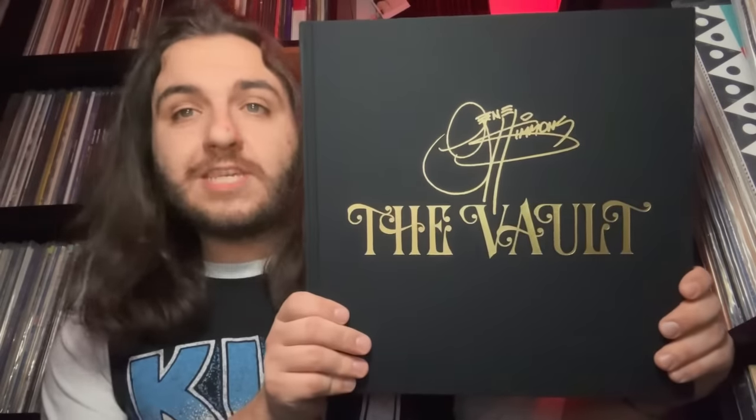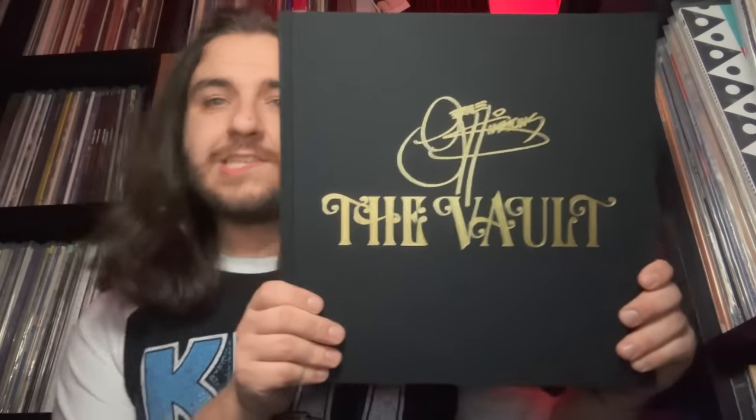So there you guys go, that is my unboxing of the Gene Simmons Vault box set. If you enjoyed this video please go ahead and give it a like and subscribe to the channel. See you guys in the next video, and most importantly, keep the record spinning.